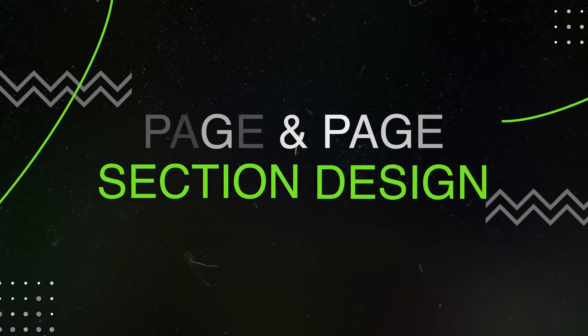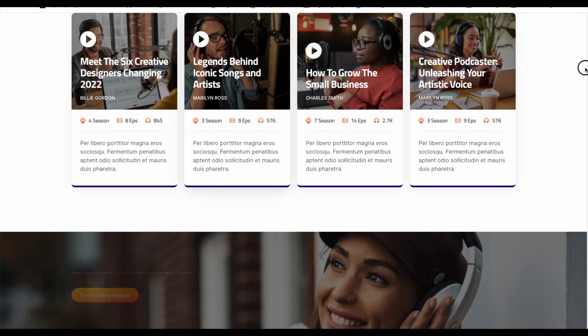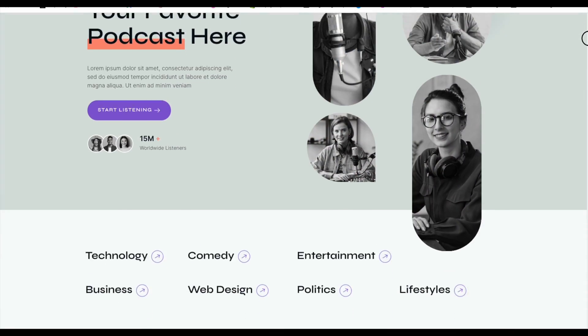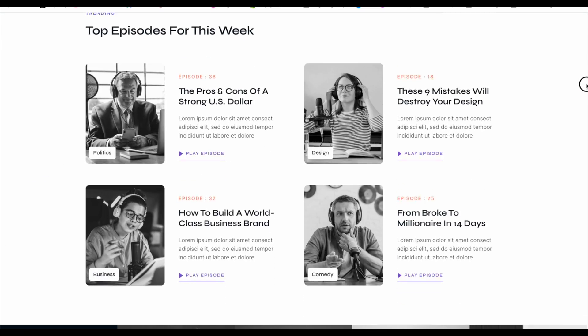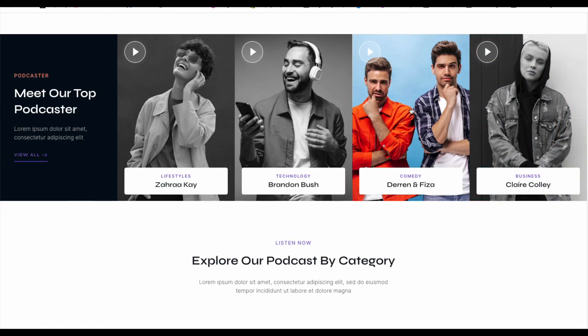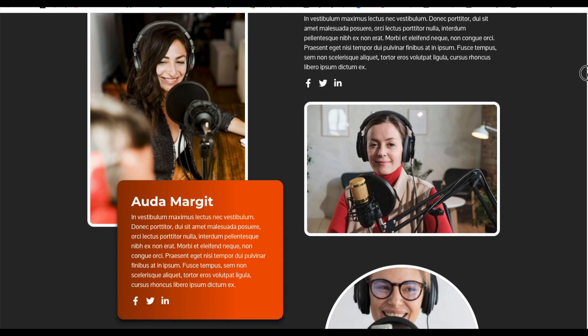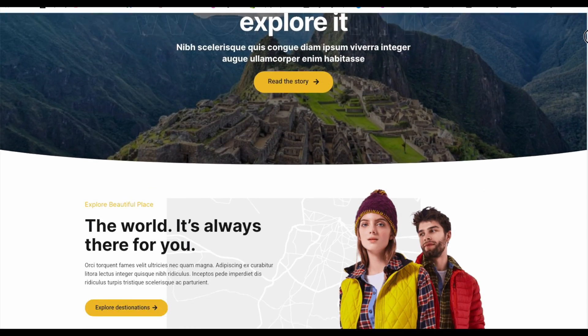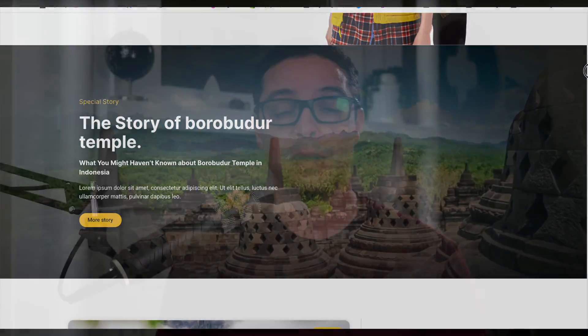The next thing you want to look for are web pages and page sections that you like — pages like the homepage and the About Us page. It's important to remember that all of these pages are made up of different page sections strung together. So you really want to look for a template whose designer has thought of and built out for you a lot of different types of page sections. This will give you a great head start and save you a lot of time in building any page that you want on your website.